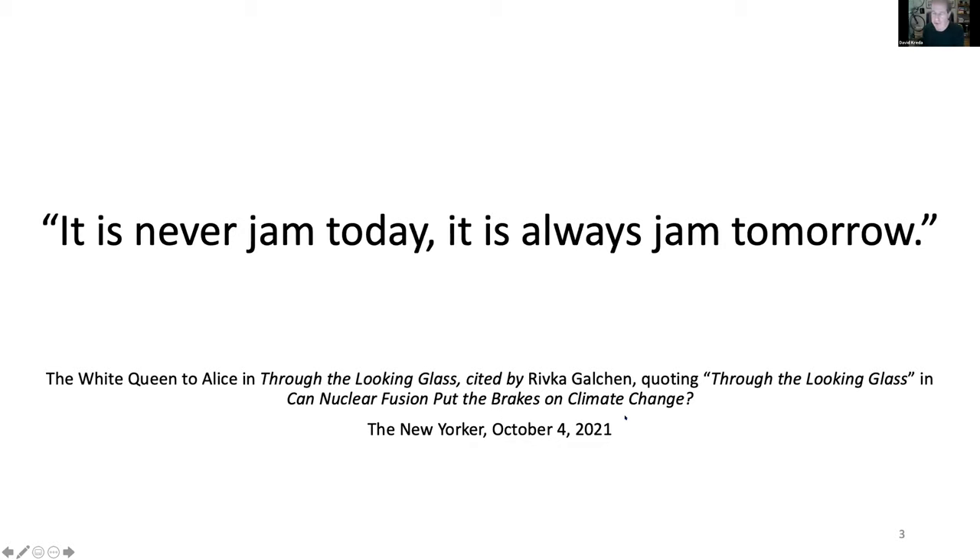When everyone is talking about interoperability and the evolution of healthcare IT, it's always important to be humble and observe how the process is slow and halting, even though it's been accelerating in the last several years. It's always jammed tomorrow — to quote a recent article about fusion reactors. So this is about the near-term future, not today.